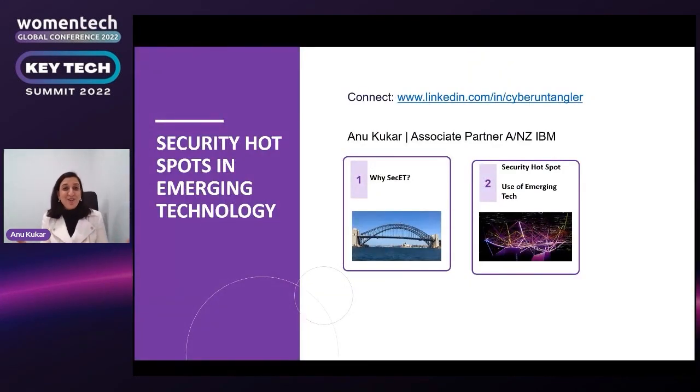Thank you so much. Those are five key takeaways — plus a bonus one — around security hotspots to look out for when using emerging technology. Given that emerging technology is used across digital and cloud transformations, more and more organizations are either starting or have already adopted it. If you found this useful and would like more tips, feel free to connect on LinkedIn where I share regular tips and news stories.